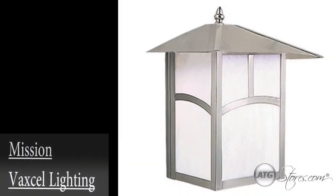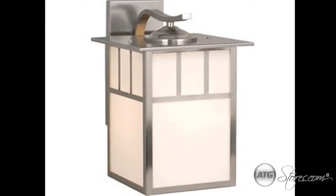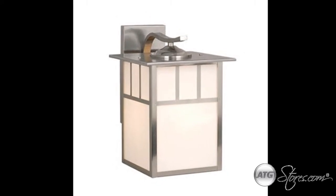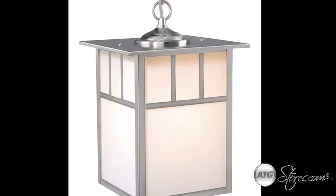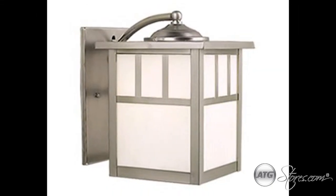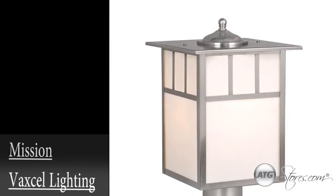The Mission Collection by Vaxcel Lighting is a modern lighting series for the exterior of your home. These chic stainless steel fixtures will add a warm glow to any outdoor area. It is available in hanging applications, flush mounts, and wall sconces. The Mission Collection will give the exterior of your home the contemporary lighting ambiance you desire.